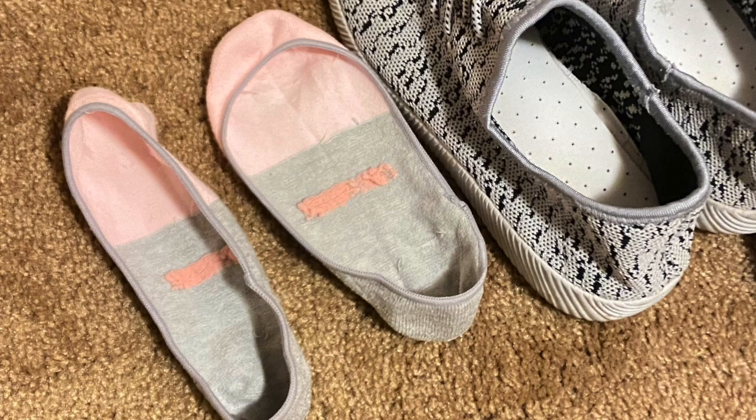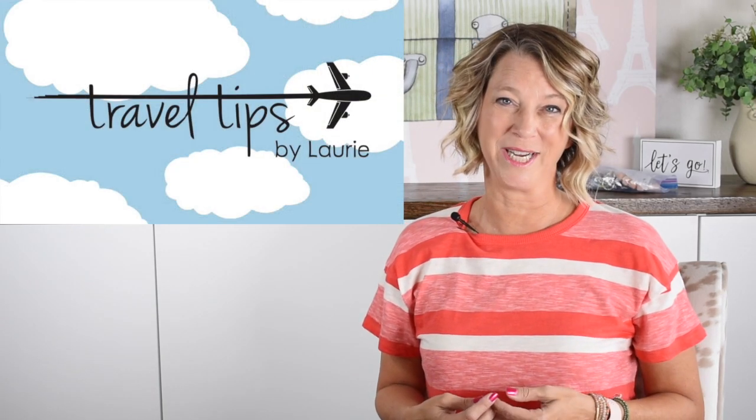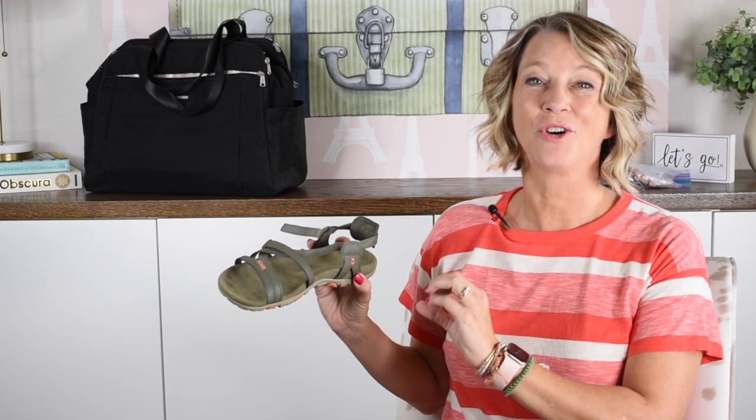If you are new to my channel, welcome! I'm a pilot's wife and I've been married to a pilot for almost 20 years. I share tips and tricks to help you travel the globe without a worry in the world, so thanks for visiting.